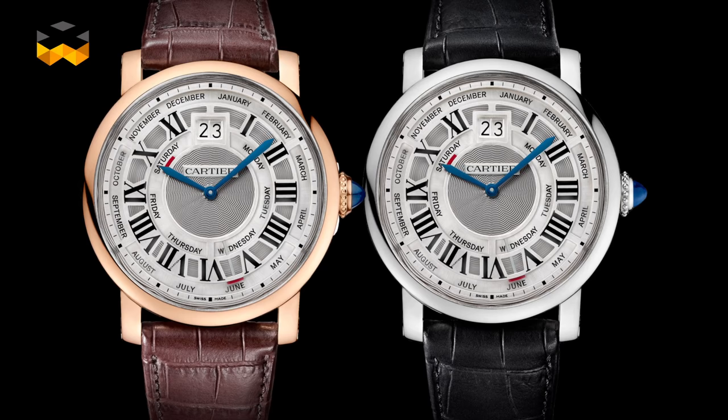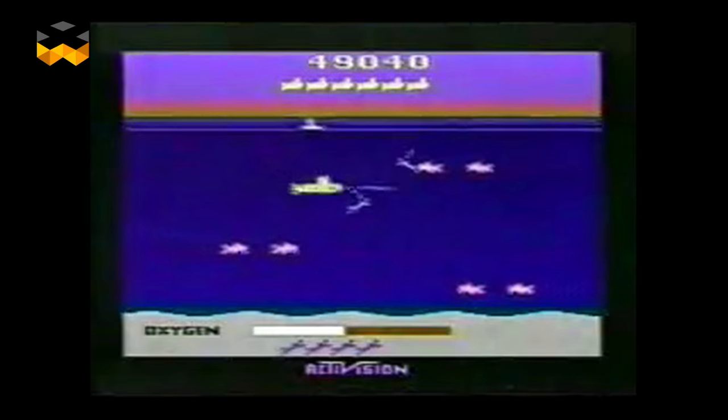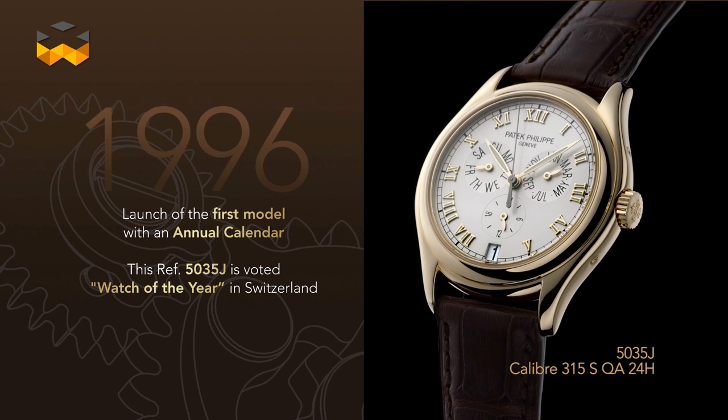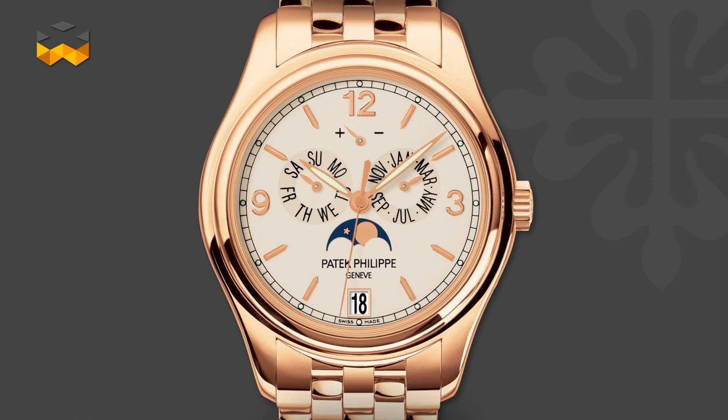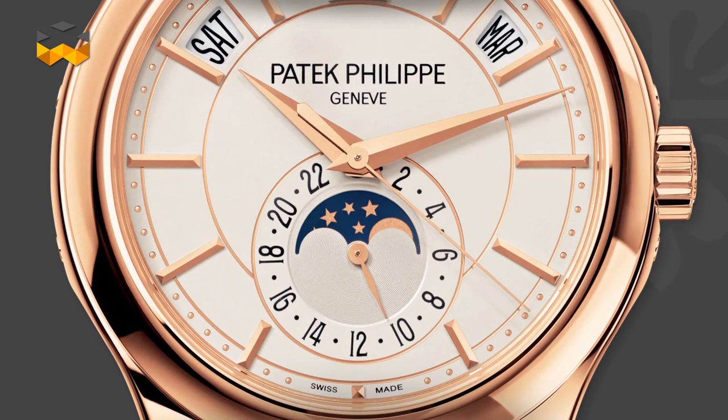In fact, they fill a gap between the two. Historically speaking, the first annual calendars in wristwatches appeared during the 1980s, but it really became known when Patek Philippe introduced one of its own in 1996. Ever since, the annual calendar has become a very appreciated and typical complication from this Geneva manufacturer.